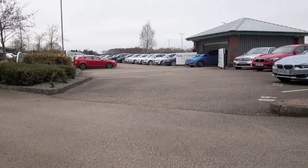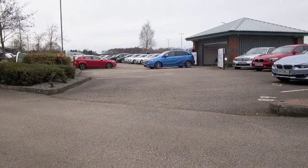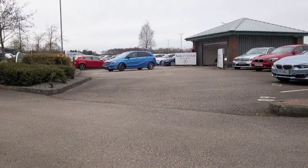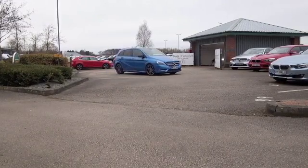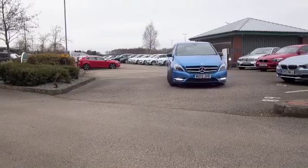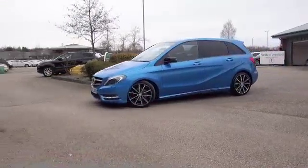Here we have a B-Class looking great in its metallic blue paintwork — a really great color for this car and almost as good as new, with about 18,000 miles on the clock, so that's not too many.